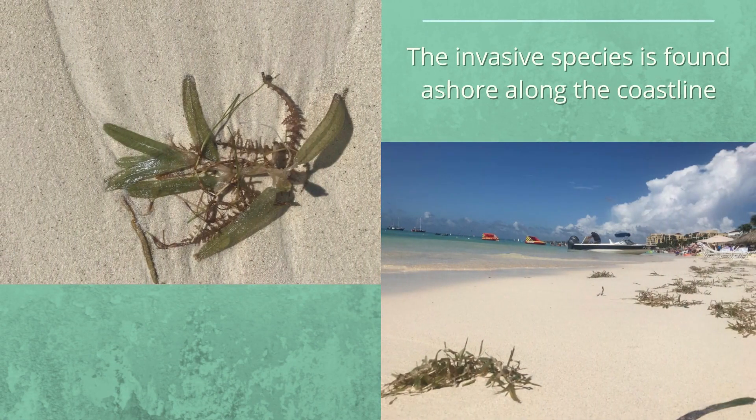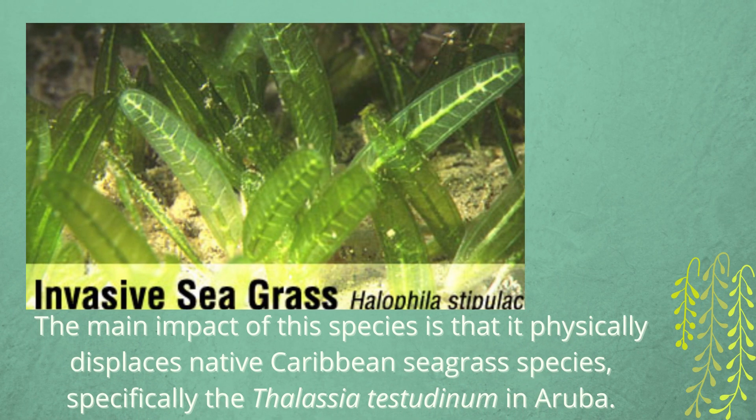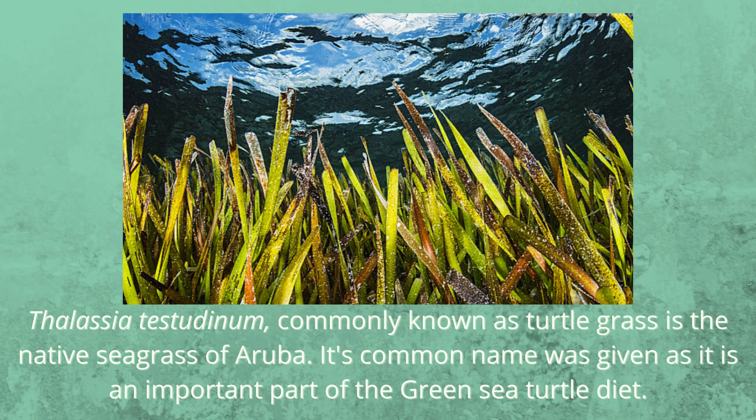It is found ashore along the coastline. The main impact of this species is that it physically displaces native Caribbean seagrass species, specifically Thalassia testudinum in Aruba. Thalassia testudinum, commonly known as turtlegrass, is the native seagrass of Aruba. Its common name was given as it is an important part of the green sea turtle diet.